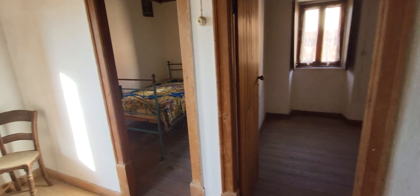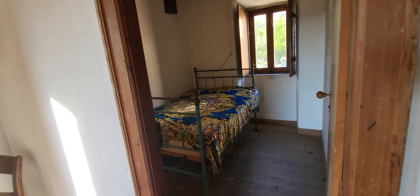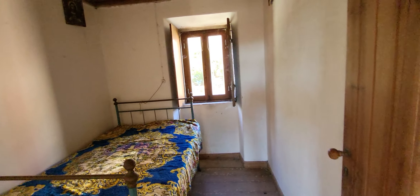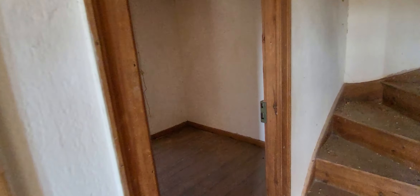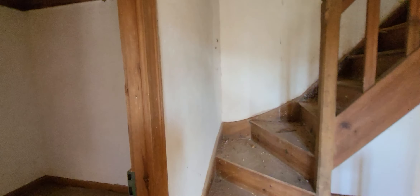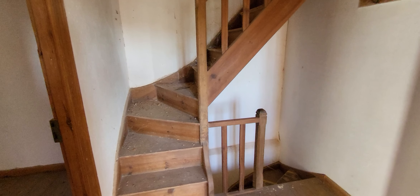Here we have two bedrooms — one here and another here. The ceiling is in good condition with wood. This is the stairs to the attic.